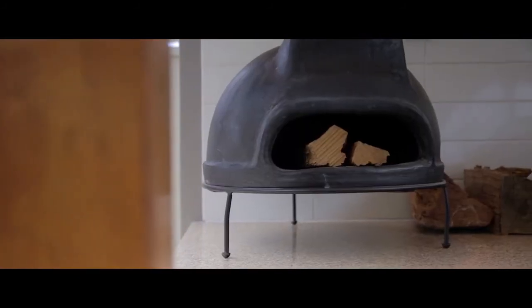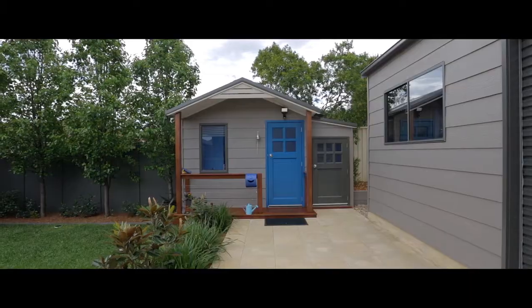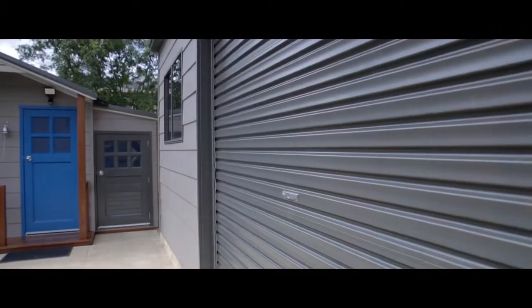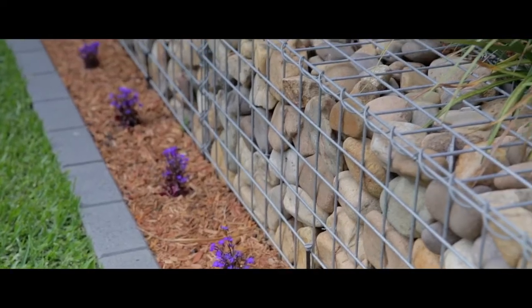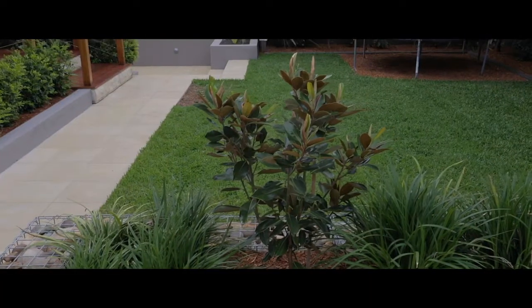The yard also features an awesome children's cubby house, a five-meter by four-meter man cave shed, feature fencing, beautiful gardens, and a grass area for your children's play equipment.